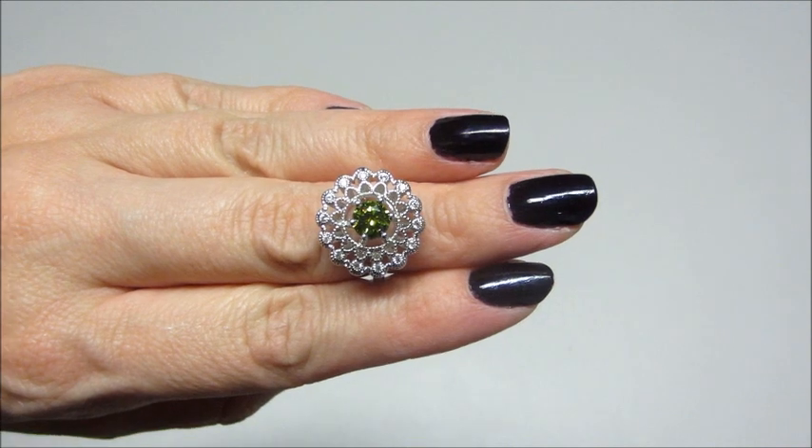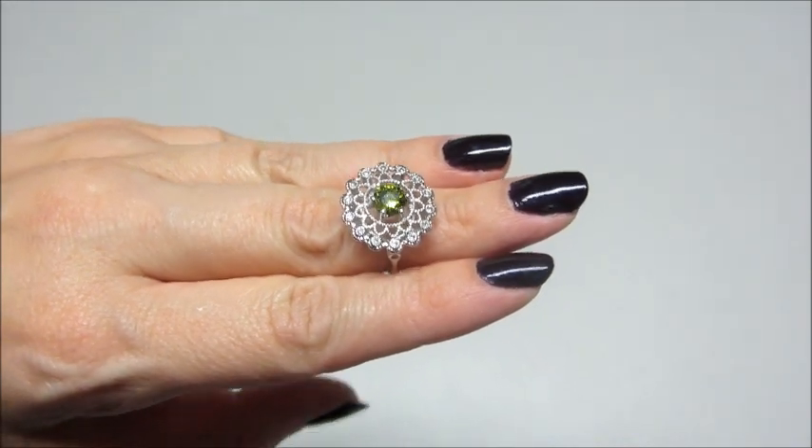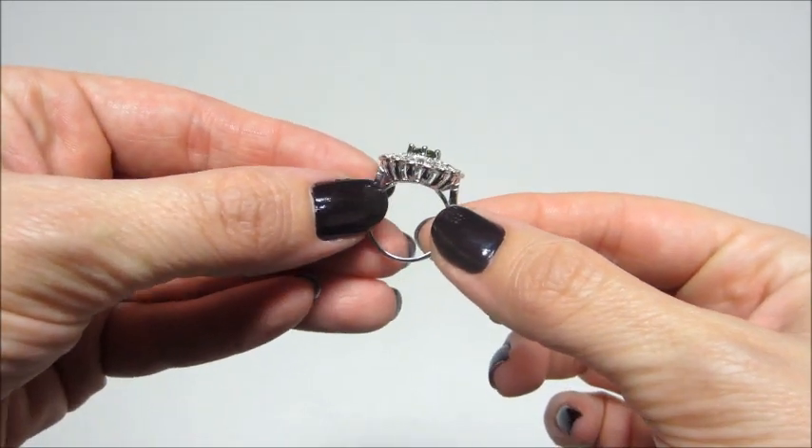This ring also surprised me, because this is much bigger than typical rings from Fragrant Jewels. It was a unique setting — I did like it. It's a little bit too big or gaudy for my taste, but it is pretty.